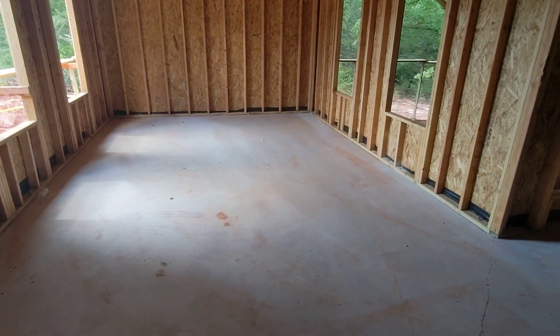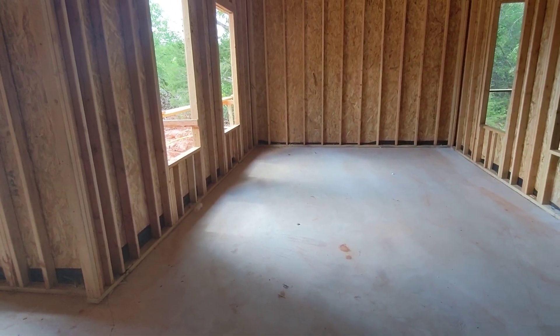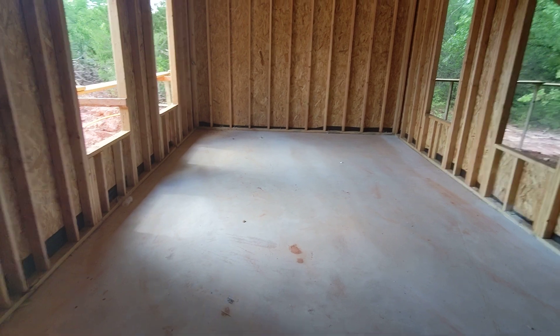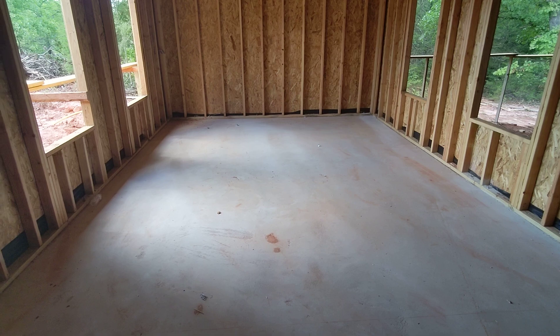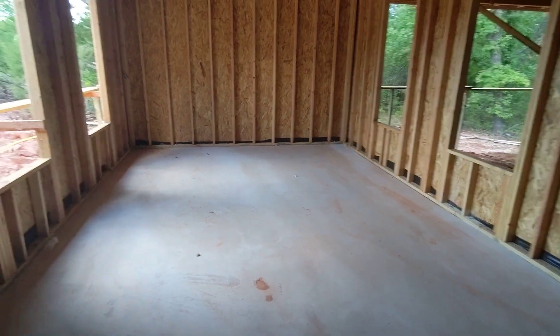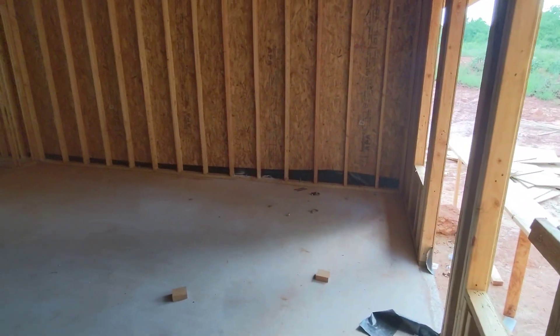A large dining room — no longer is the dining room an afterthought. This dining room is large enough to have a very large table that seats 12 people, still leaving room for a buffet or a hutch. Plenty of room in this space, so great for entertaining large crowds.